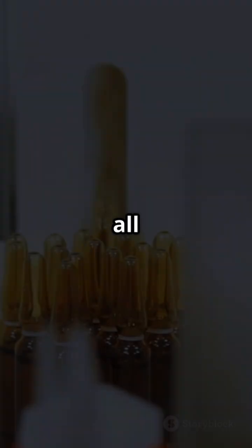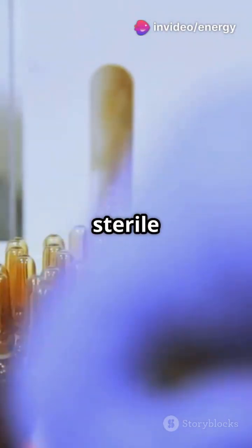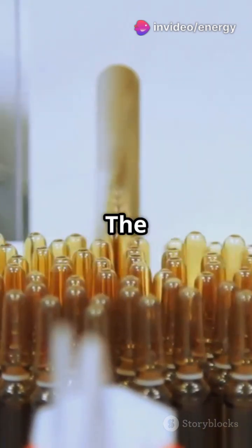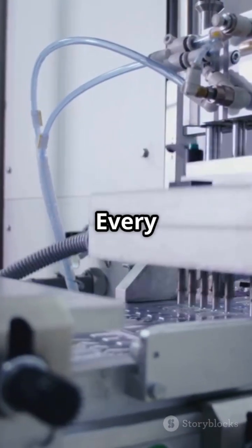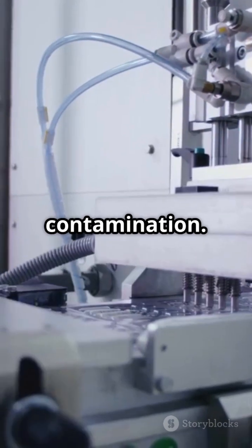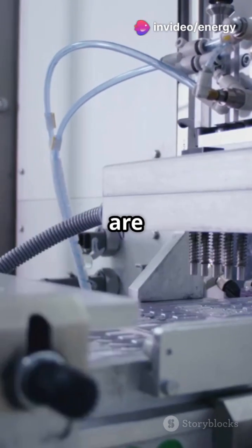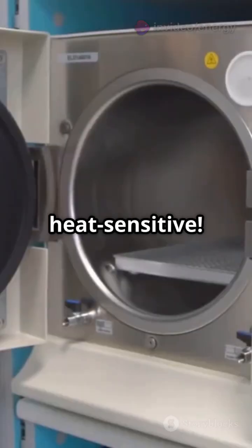This is the heart of the process. Inside a sterile zone, vials or ampoules are filled without a single touch — the air ultra clean, the precision next level. Every movement is controlled to prevent contamination. Vials are immediately sealed to lock in sterility. Some products are even sterilized again at 121 degrees Celsius, unless they're heat sensitive.